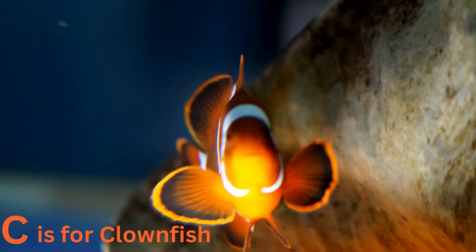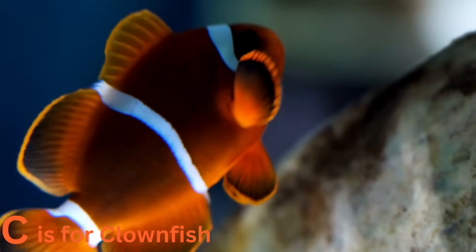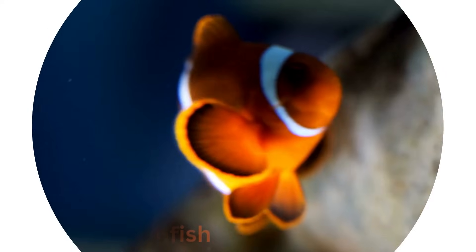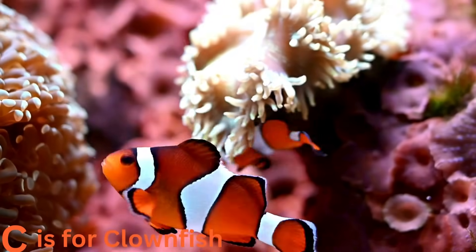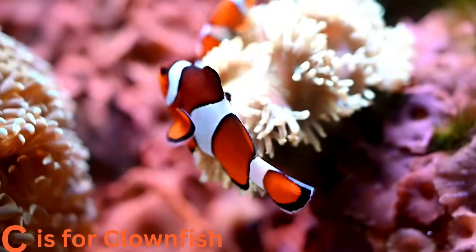C is for clownfish. Clownfish are tiny but full of personality. They live in colorful coral reefs and are famous for their symbiotic relationship with sea anemones. Did you know that Nemo from the movie Finding Nemo is a clownfish?